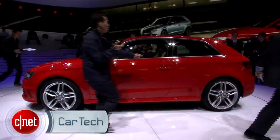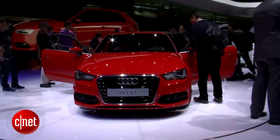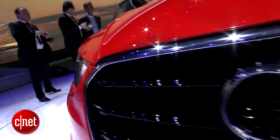The new Audi A3 is like that kid who looks more like his parents every year. This latest refresh has lines that make it look very much part of the overall Audi design language, especially in the grille.